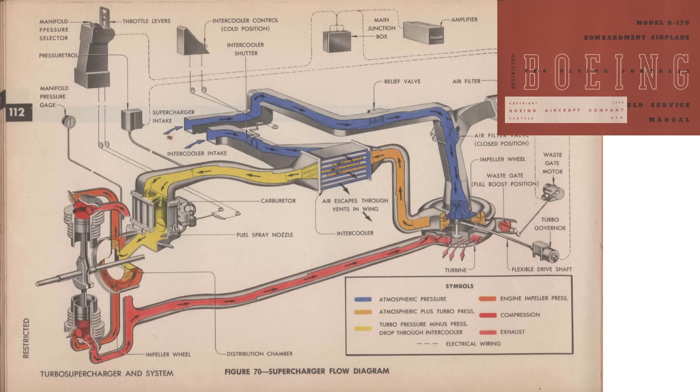Using this engine diagram from a 1944 B-17G field service manual as reference, we can follow the air feeding the engine from the supercharger intake, ducting to the turbocharger, intercooler which acts like an air radiator, carburetor where the 100-octane gasoline is added, shaft-driven supercharger, and engine intake manifold where it is distributed into the nine pistons. The high-temperature, high-pressure exhaust is routed to the turbocharger's turbine wheel. This turbo-supercharged intercooled system is needed to maintain the engine's 1,200 horsepower to ceiling altitudes up to 35,000 feet.